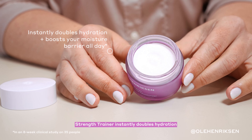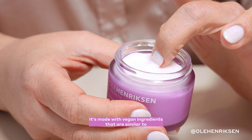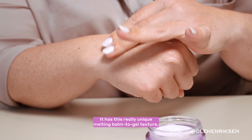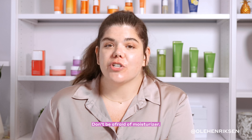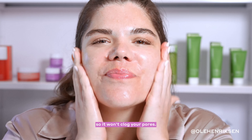Strength Trainer instantly doubles hydration and strengthens the skin barrier. It's made with vegan ingredients that are similar to what's naturally found in healthy skin. It has a really unique melting balm to gel texture, but it's rich in hydration with a super lightweight feel. Strength Trainer improves uneven skin texture and is non-comedogenic, so it won't clog your pores.